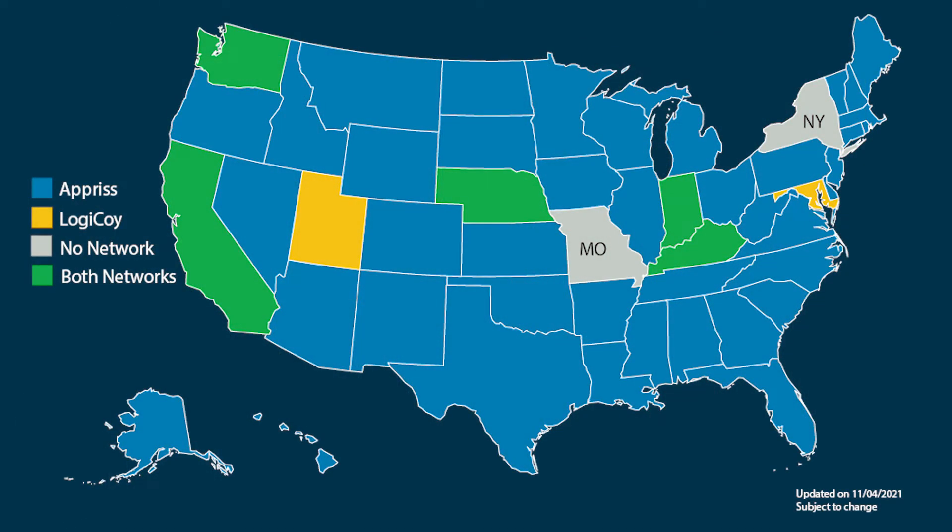Are all states in the country involved in this program? Almost everybody, but not quite yet. We do have some new federal laws in place where they will be in place fairly soon. But as of right now, I believe every state has at least something, but not everybody's on the network. New York isn't part of the network yet. Missouri is still county by county, which is kind of surprising.